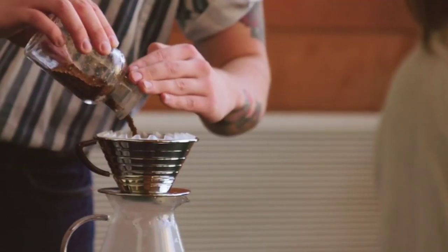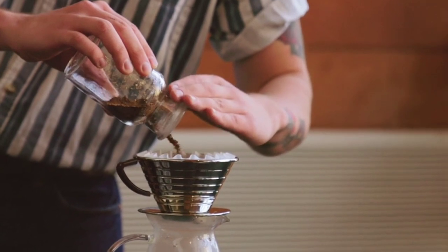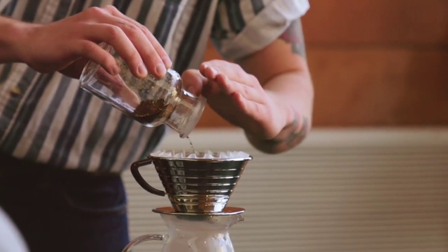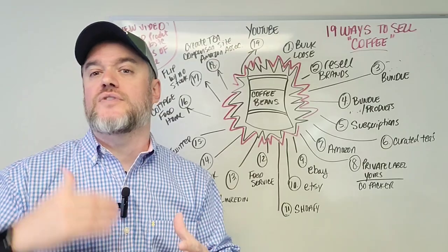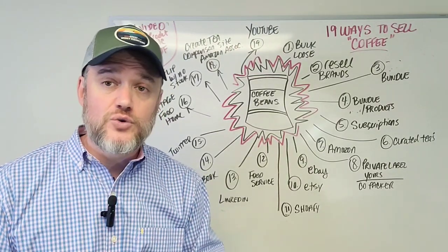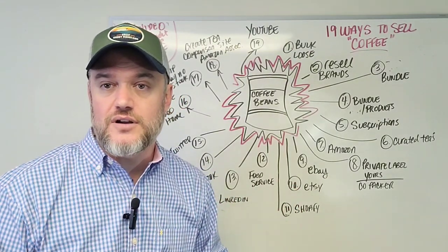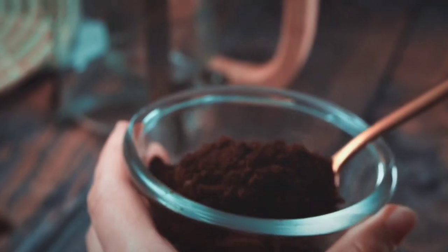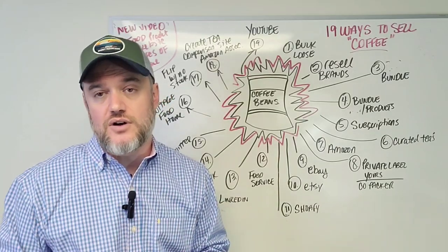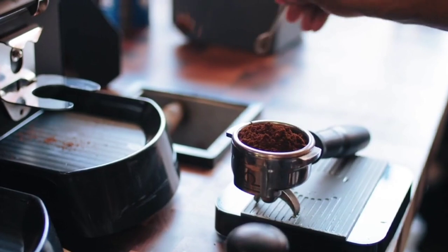Number twelve: food service. This is a huge industry. If you're roasting your own brand in bulk or importing and breaking it down into 5, 10, or 15-pound bags, you can get into the food service industry. Food service is essentially a large warehouse that supplies hotels, universities, hospitals, resorts, and anywhere with a cafeteria or kitchen — in bulk. It's a massive industry that brings food ingredients to kitchens all over the US and beyond.